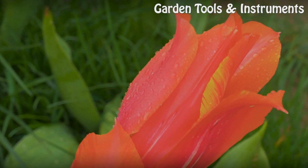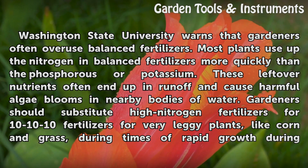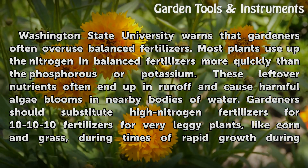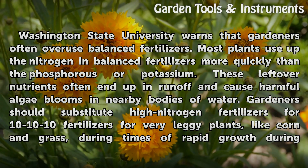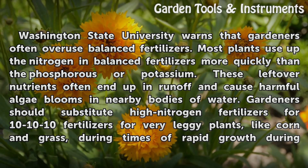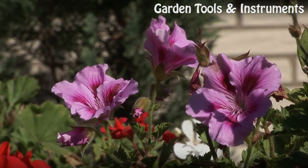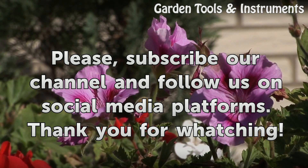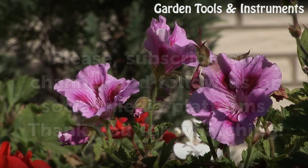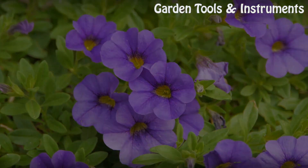Warning: Washington State University warns that gardeners often overuse balanced fertilizers. Most plants use up the nitrogen in balanced fertilizers more quickly than the phosphorus or potassium. These leftover nutrients often end up in runoff and cause harmful algae blooms in nearby bodies of water. Gardeners should substitute high-nitrogen fertilizers for 10-10-10 fertilizers for very leggy plants, like corn and grass, during times of rapid growth in the spring.